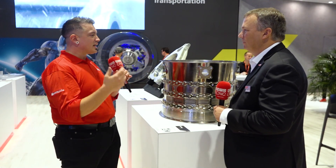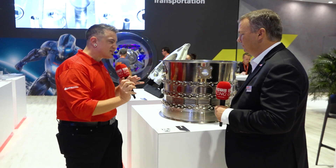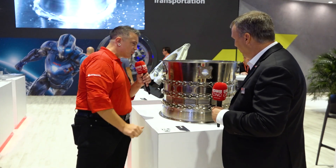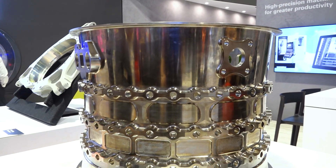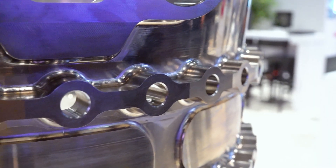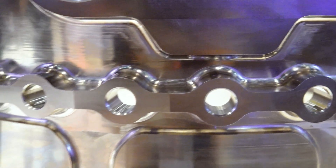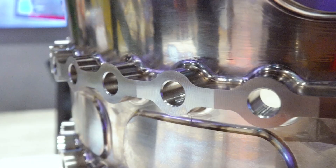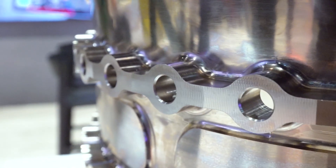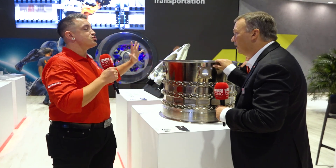Thank you, Tony. Now Tim, we are looking at this part, and I can't help but notice all of the intricate detail everywhere. How many different machines did you have to put this through? Believe it or not, just one. This is probably my favorite part on the booth today. Just one machine — it can do all the milling, all the turning, all the interior work. We actually have that machine in a variety of sizes, so I can do this up to 130 inches in diameter.